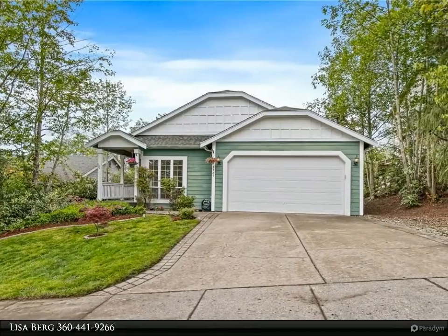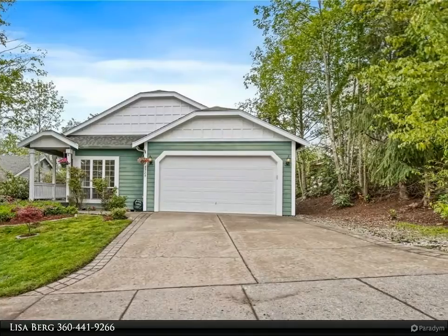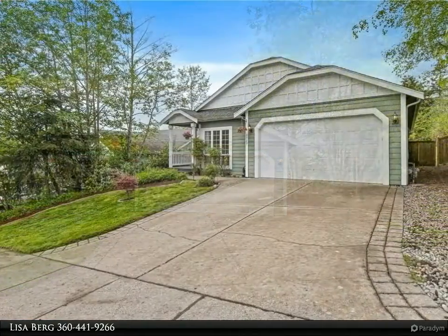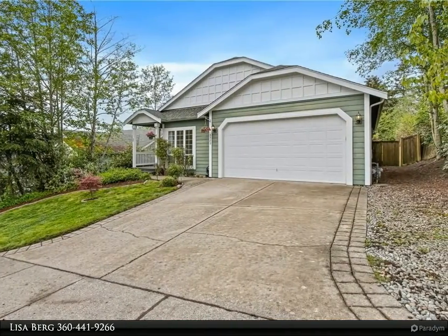This Windermere Real Estate slash Whatcom Inc. property video is presented by Lisa Berg. Cute and classy, one-level home located on a cul-de-sac in a great location. Easy access to schools, shopping and more.